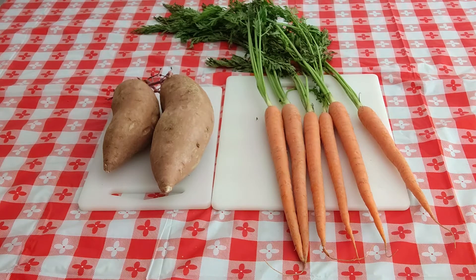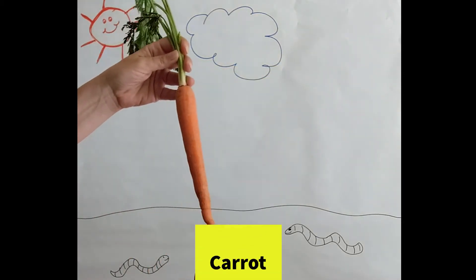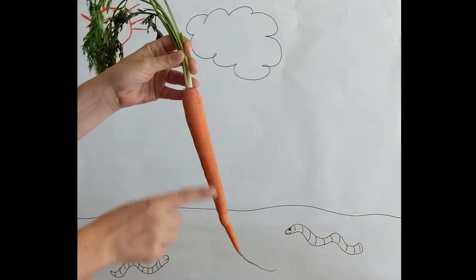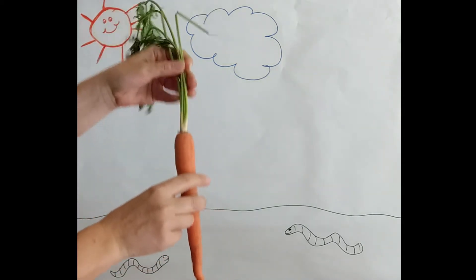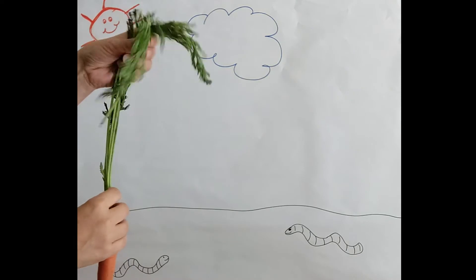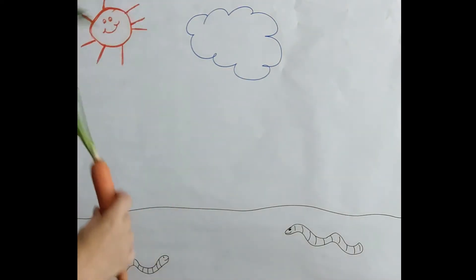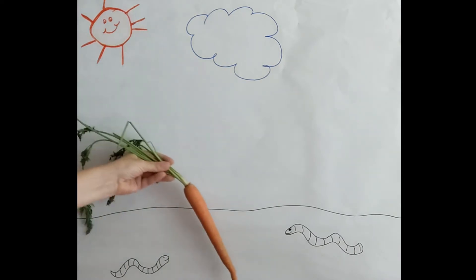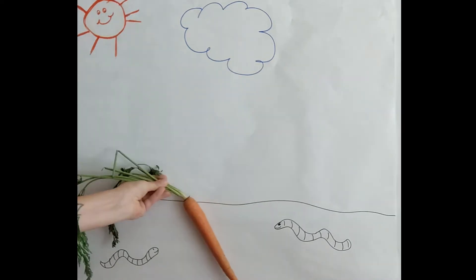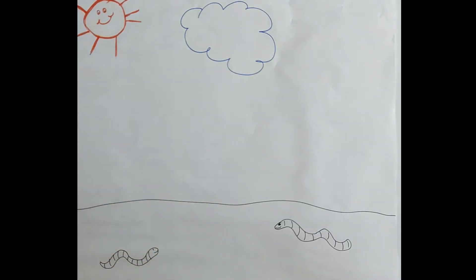If you look at the carrot, you'll notice that there's more than one plant part. However, we only eat the orange part, which is the part that grows underground — the root. We can also see the green stem and the green leaves, which we typically don't eat. Carrots grow underground, so we tug on the green stem to pull it out and enjoy it as a snack.